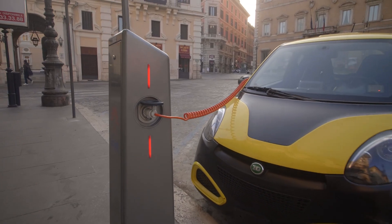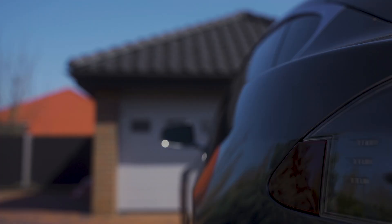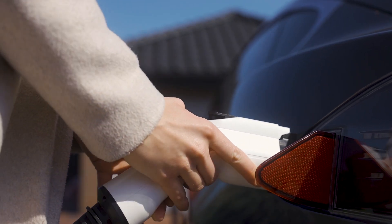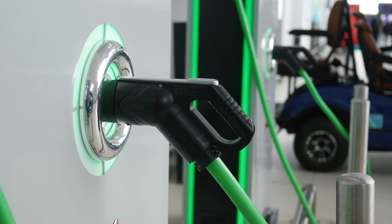As EV adoption accelerates, home charging is no longer a luxury, it's a necessity. Public infrastructure is still inconsistent, and relying on level 1 trickle charging from a wall socket simply isn't sustainable. The real solution lies in a dedicated level 2 home charging station — faster, safer, and designed to meet the daily demands of modern electric vehicles.